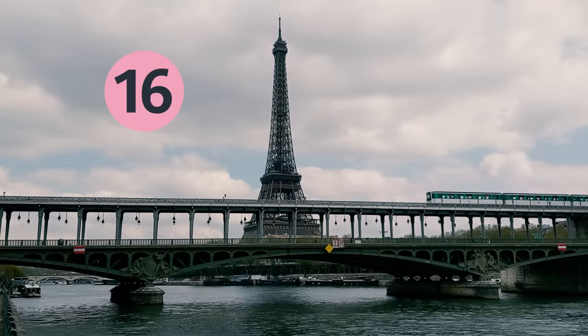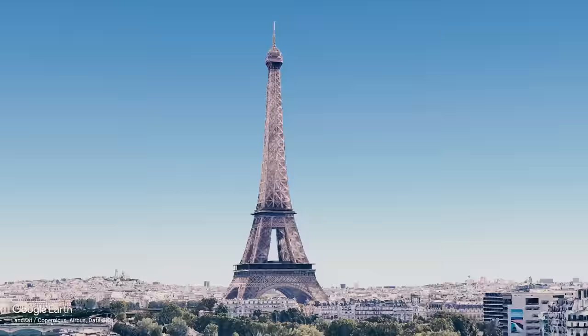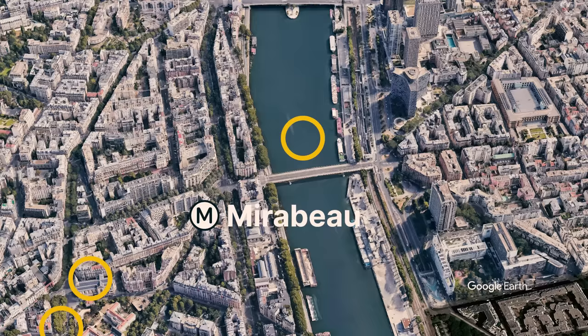Paris has 16 metro lines connecting 308 stations, and today we will explore the most fascinating of them all. Mirabeau metro station is part of line 10 and is located in western Paris in the 16th arrondissement. Looking at this freeze frame, you can already see all the reasons that make Mirabeau unique, but without context it is impossible to connect the dots just yet.